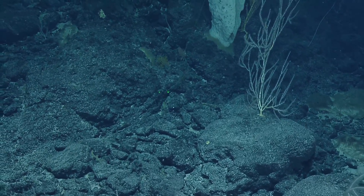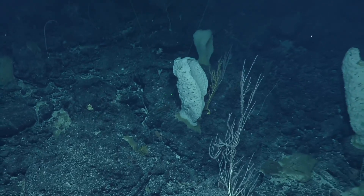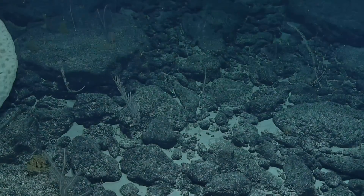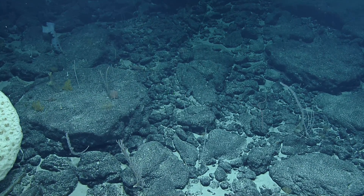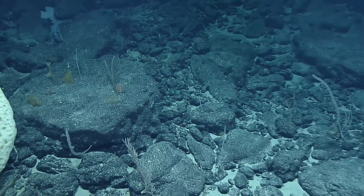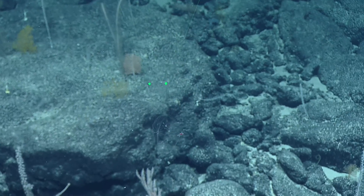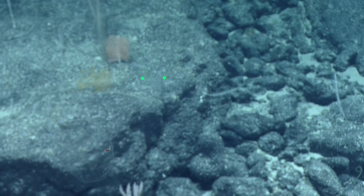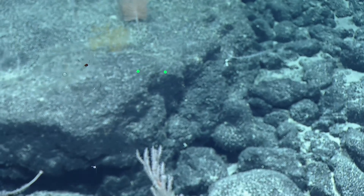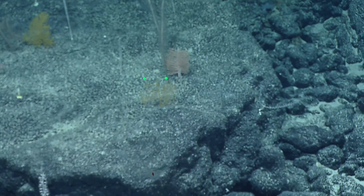Coryphaenoides — it's a bigger one. I love the Coelorinchus because they look like miniature Coryphaenoides. Is that a jelly? So hard to get focus on a moving subject. He doesn't want to be on camera. Almost impossible to see — like a globe, like a balloon. I don't see tentacles.